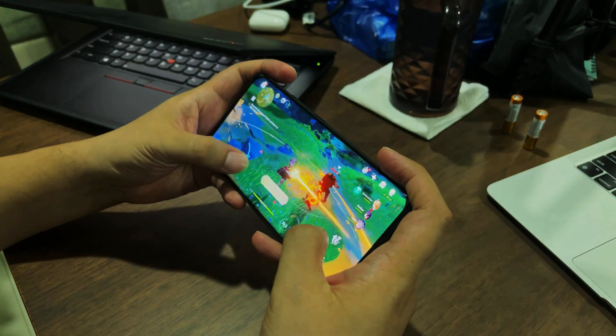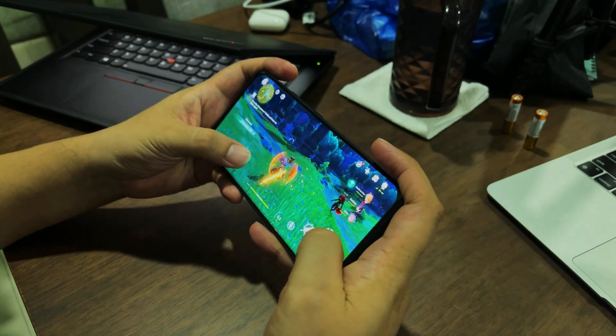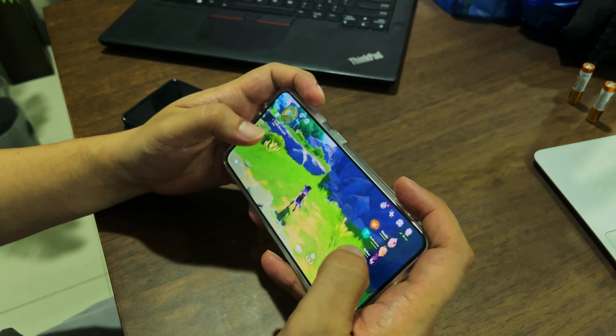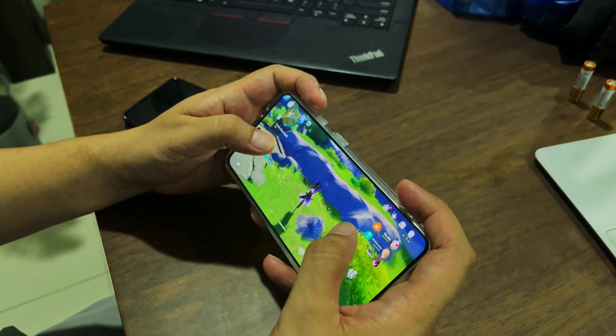For gaming, I played Genshin Impact on both phones for 30 minutes. Both phones were able to handle the graphically intensive game with flying colors, as expected from two top-of-the-line chipsets. Both phones did get a little warm, but nothing too bad.